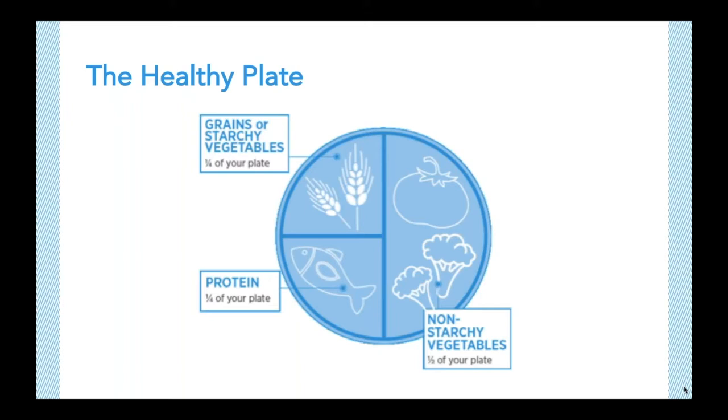Before we get into the planning, we first need to discuss what a healthy meal looks like. At PacHealth, we simplify healthy eating using a healthy plate image. When building a plate, always start with the non-starchy vegetables. These have a lot of water content and are low in carbohydrates and calories, while also being high in fiber and vitamins to keep you full and energized. Half of your plate, or about one and a half cups, should be filled with this group. Examples include green beans, cauliflower, tomatoes, and broccoli.